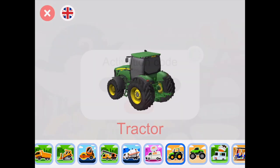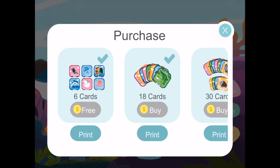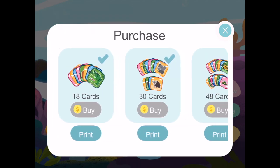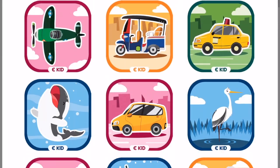Returning to the home screen, we see the option to add an activation code to unlock other augmented animals and transport that have been purchased. These include a series of free starter augmented flashcards as well as card bundles that include up to 96 augmented pictures. These are easy to purchase and print.